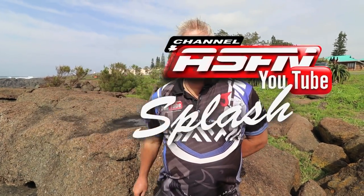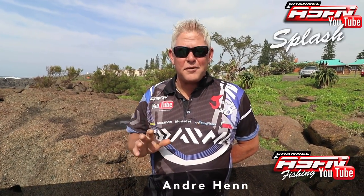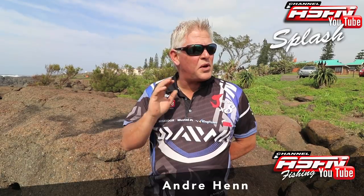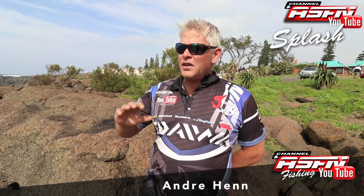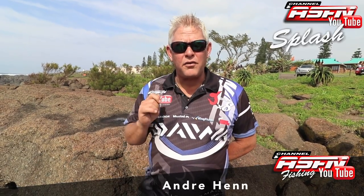Good morning guys. This is the launch and the first edition of ASFN Splash — an initiative where we're going to give away some tackle every weekend wherever we are. Different selected products courtesy of Dawa Kingfisher, to say thank you to anglers for years of support, allowing them to develop leading-edge technology for us to use. South Africa is way up there internationally, especially on the rock and surf side.